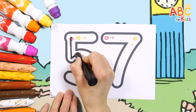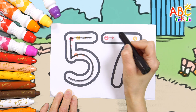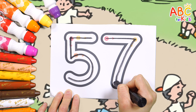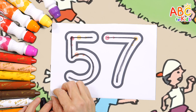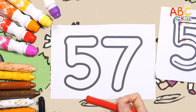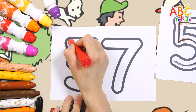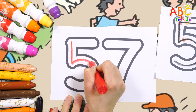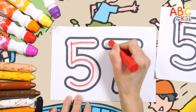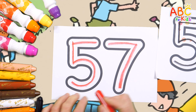1, 2, 3, 4, 5. Great job! Let's try writing it again, remembering the order we just wrote down. 57, 57.